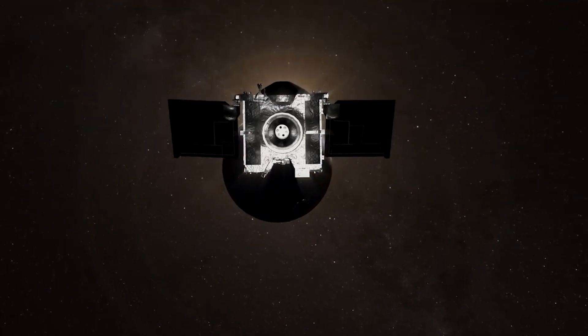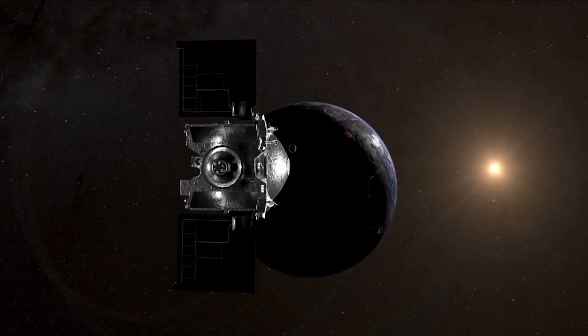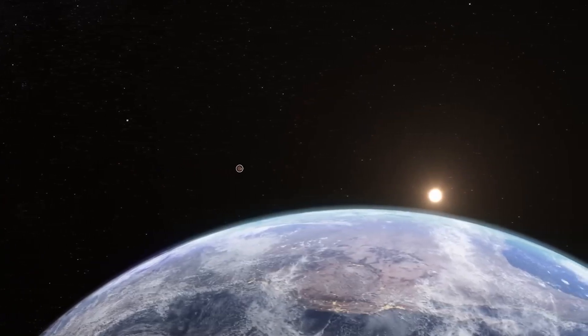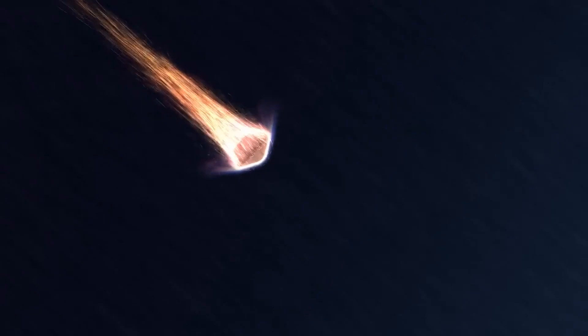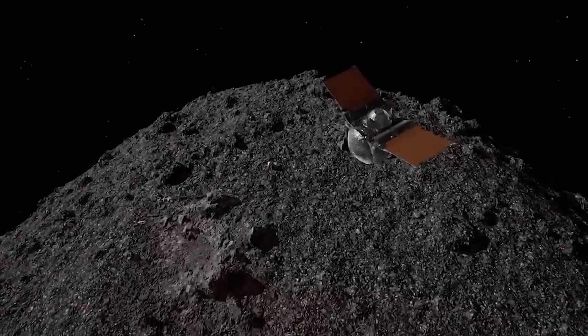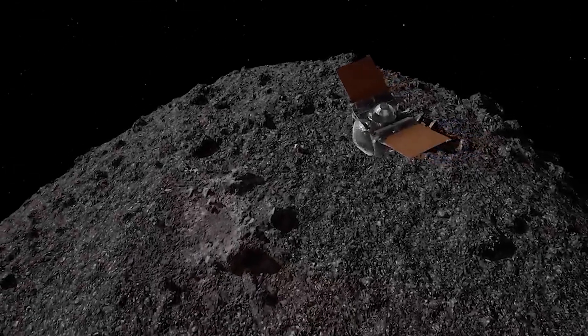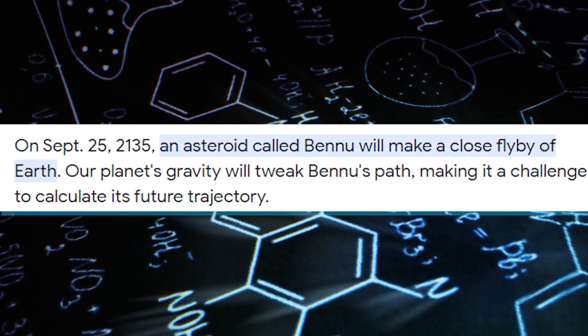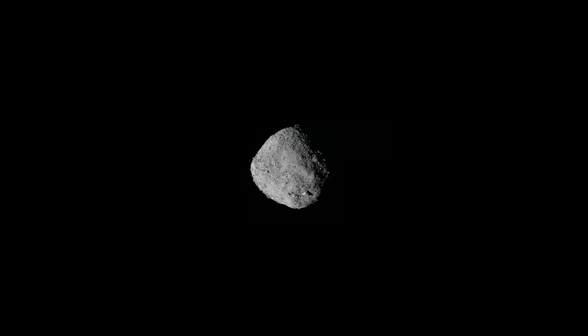The third and perhaps most crucial objective of OSIRIS-REx was Earth's impact hazard assessment. While asteroids are captivating cosmic relics, they can also pose a threat to our planet. Bennu, classified as a potentially hazardous asteroid, is set to perform a close flyby of Earth on September 25th, 2135. This date may seem distant, but predicting Bennu's future path was far from straightforward.